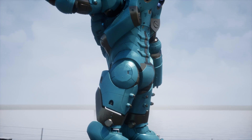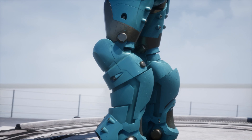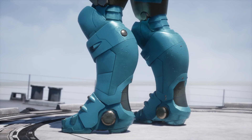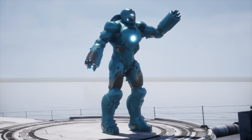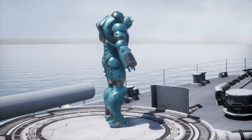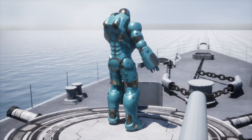As for its arsenal, the armor does not fall short. It possesses repulsors and a uni-beam in the chest, capable of emitting powerful energy beams. It is also armed with torpedoes and an electric field to face any underwater threat.